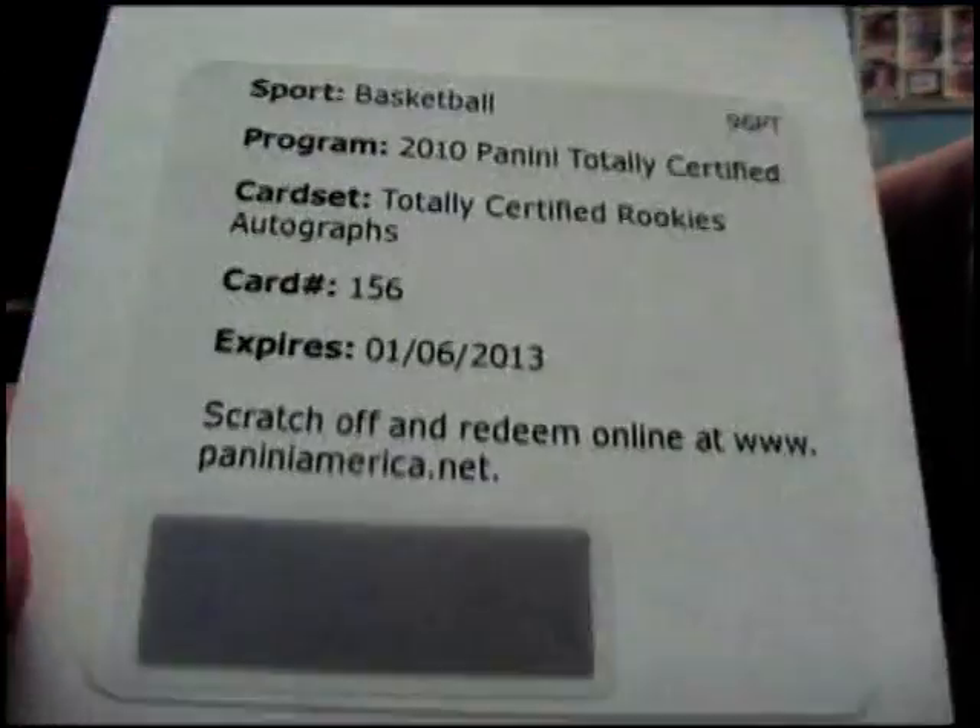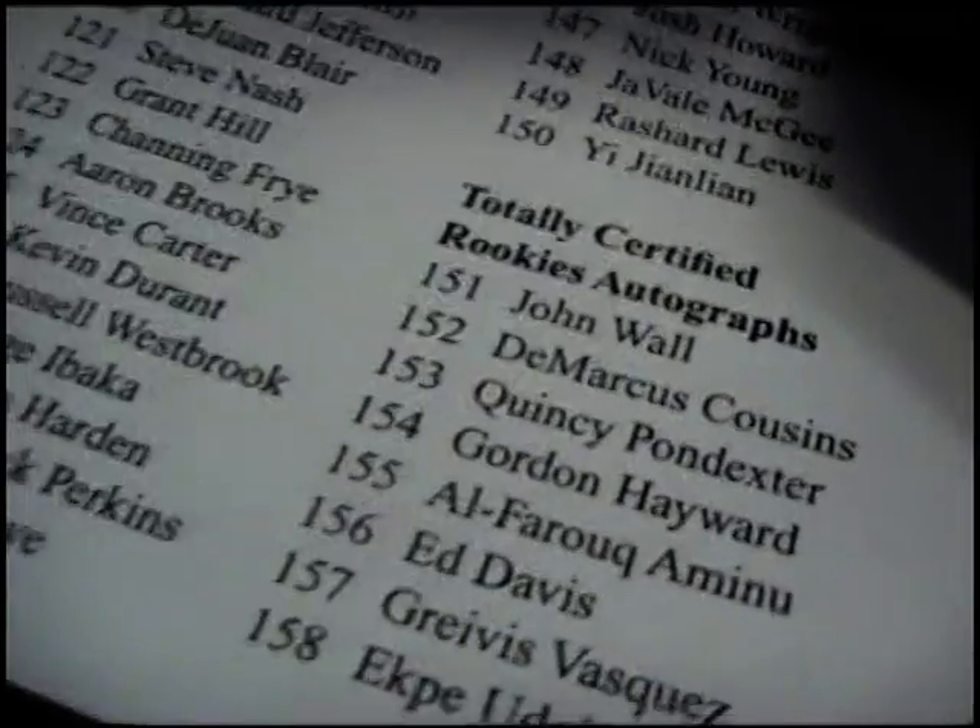Going to be a redemption — totally certified rookies 156. Ed Davis is the red. Some of these cards have chips on the top and bottom. Number 156 on the front — it's going to be Ed Davis 156 rookie jersey auto.